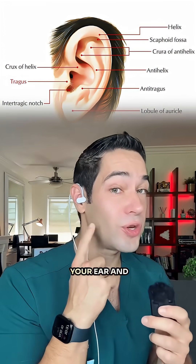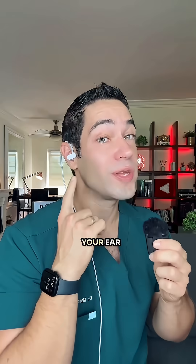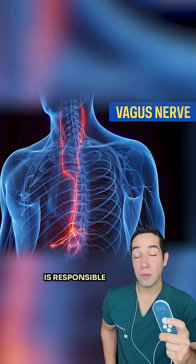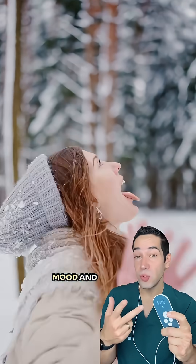Clip it on the tragus of your ear and the gentle buzzing stimulates your vagus nerve from your ear. The vagus nerve is responsible for regulating functions like heart rate, digestion, mood, and stress.